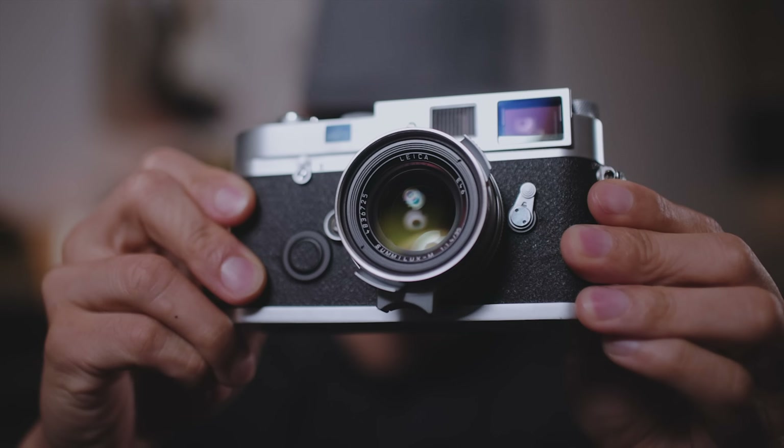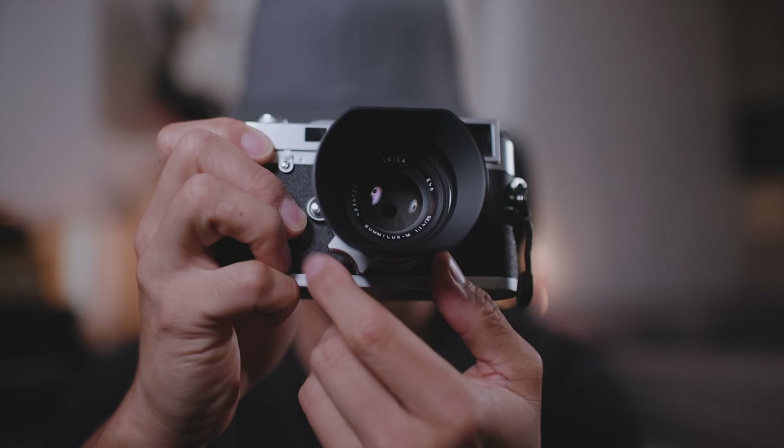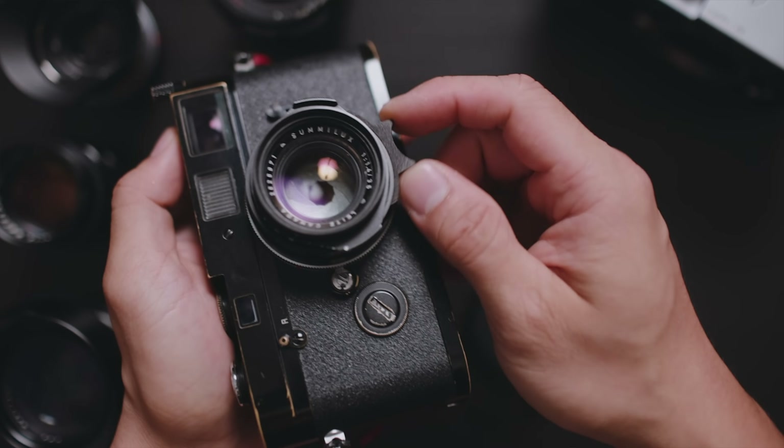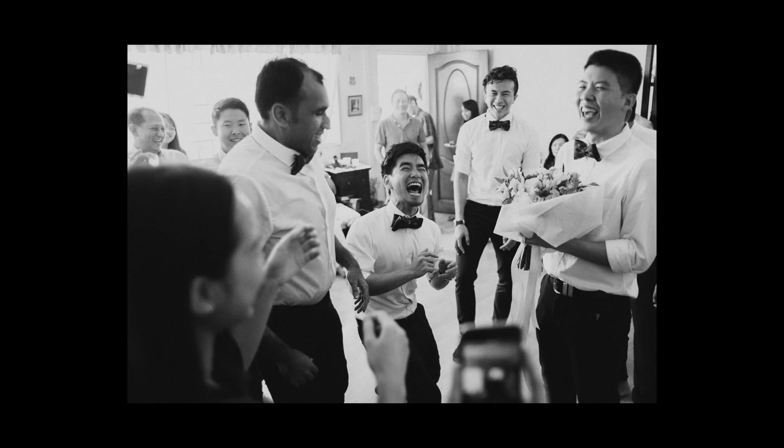I remember the first time when I showed up for a shoot and all I had was my M240 — my heart was just pounding in my chest. That was a beautiful experience, but like everything, the more you do something, the more competent you get at it. And it even got to a point where I began to trust manual focusing more than autofocusing. That turning point of letting go of autofocus, especially in paid, fast-moving, high-stakes situations — that was a huge one.